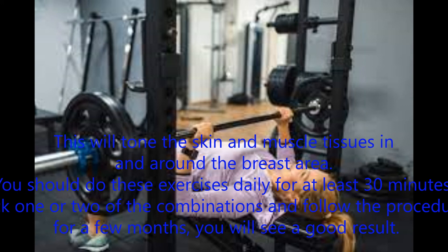Pick one or two of these combinations and follow the procedures for a few months. You will see good results.